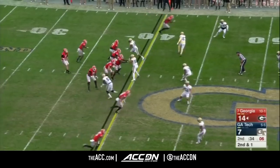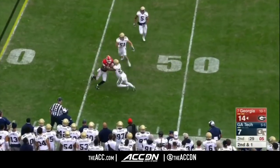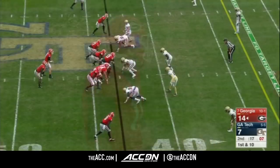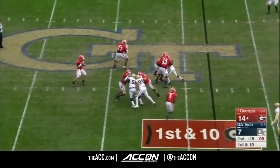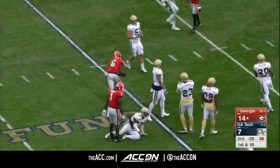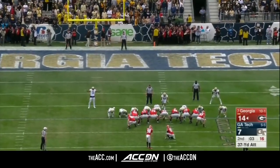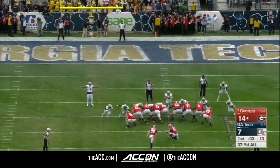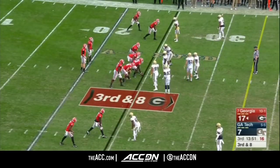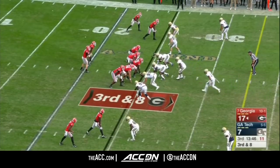Georgia still has two timeouts. They've got a kicker — he's got a strong leg. Fromm with a long throw that's caught by Riley Ridley, Calvin Ridley of Alabama's younger brother, and he's out of bounds at the 47-yard line. Georgia Tech rushes four. Fromm finds an open receiver — Wims to the 20-yard line. That's big, and most productive receiver on the day so far: four catches, 61 yards, and a touchdown for Wims.